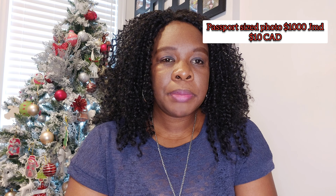You will also be required to take passport size pictures. The cost of passport size pictures would be about 1,000 Jamaican dollars, or maybe 10 Canadian dollars, because you're going to need your passport size pictures for your visa.